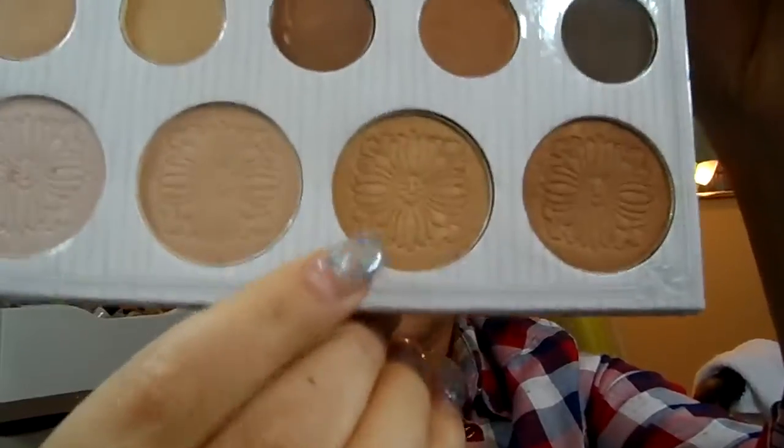I'm going to use the Carly Bible palette and I think I'm going to take this color right here, and I'm going to use it up here as well.